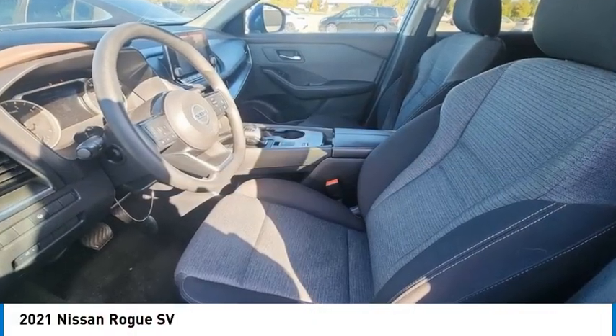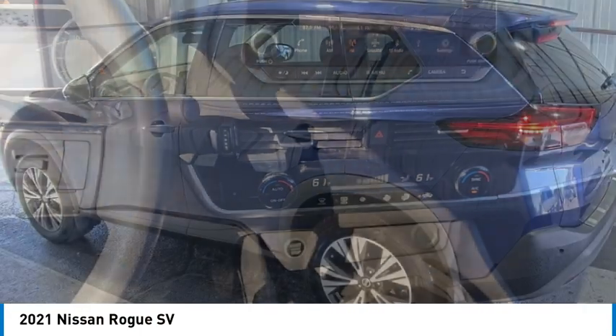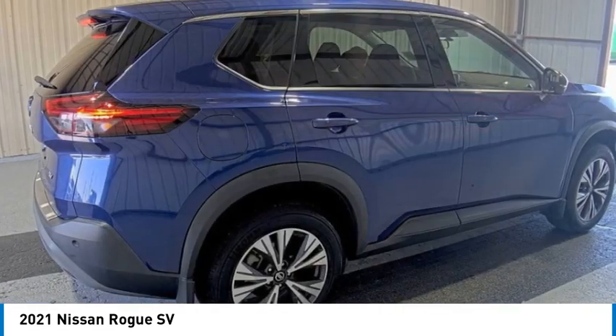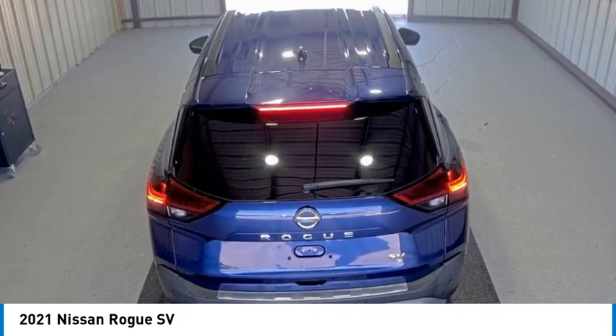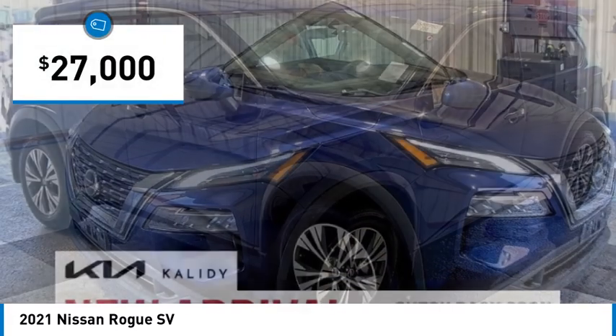You are going to love the 2021 Rogue. The stylish Rogue gets 27 miles per gallon and still boasts nearly 58 cubic feet of cargo space. With a 5-star side impact safety rating and confident handling, the Rogue is more than you expect and everything you deserve, and is priced below $30,000.